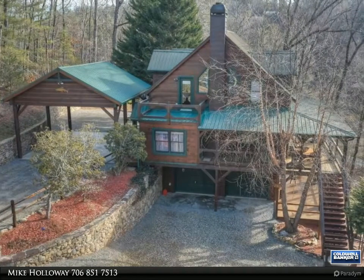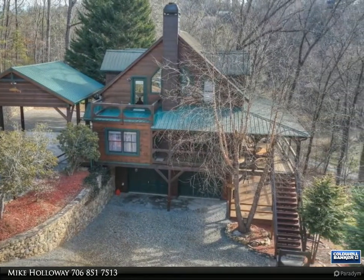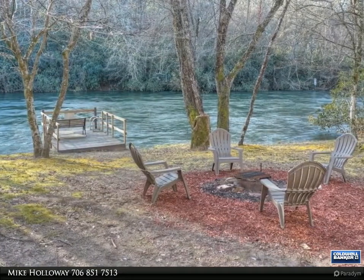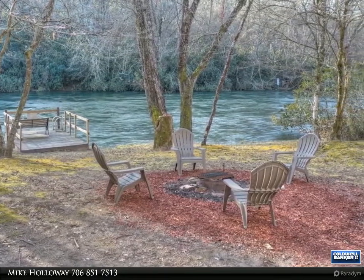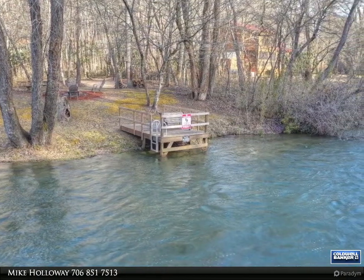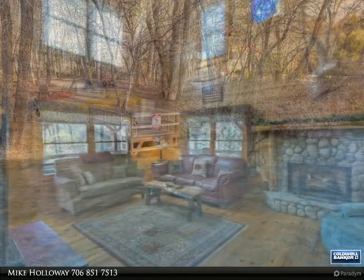This Coldwell Banker High Country Realty property video is presented by Mike Holloway. This is a beautiful furnished Toccoa riverfront cabin located within minutes of downtown Blue Ridge. This cabin has it all with three bedrooms and two full baths, master suite and laundry on main, all wood interior, and a wood burning fireplace.